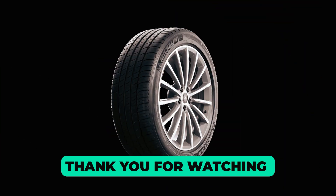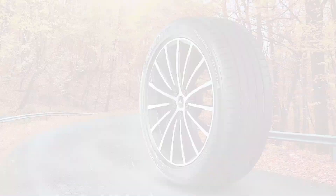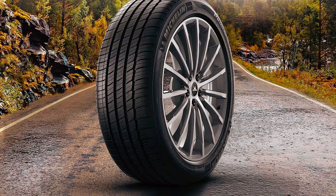Thank you for watching our video on the best run-flat tires. We hope you found the information valuable in your search for reliable and high-performance tires. If you have any questions or need further assistance, please don't hesitate to leave a comment or reach out to us. We value your feedback and are here to help.